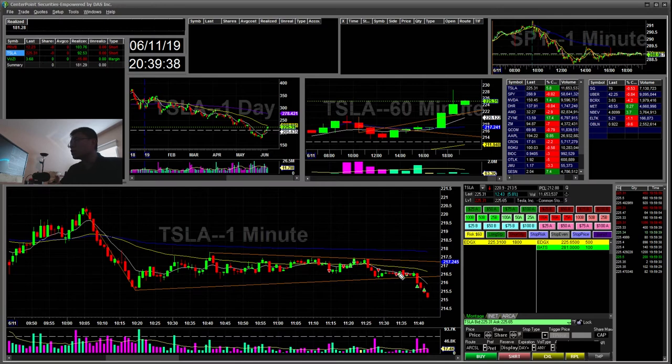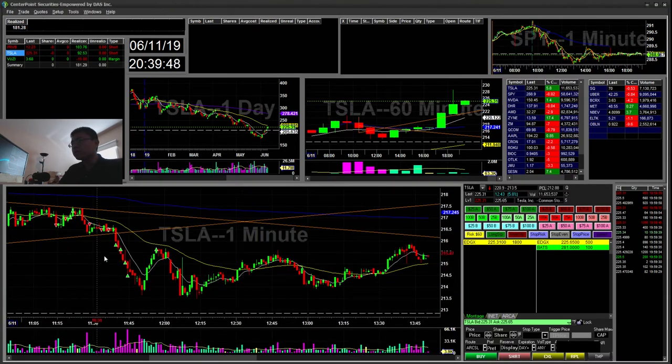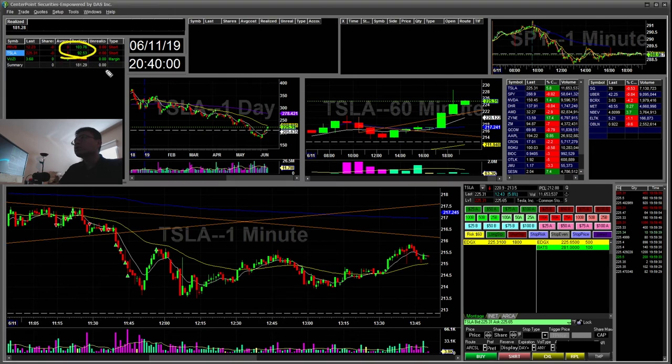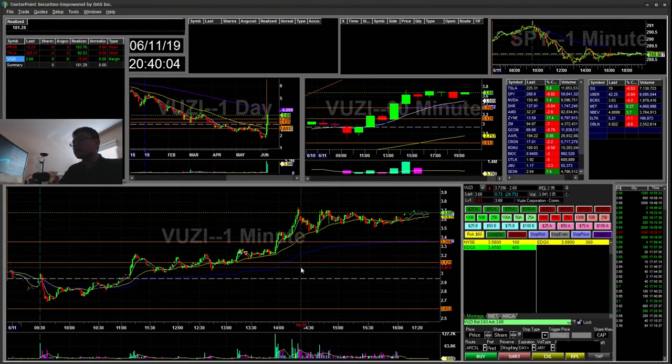I went ahead and went short again, pretty small size since it was a bigger spread — about 50 shares, 25 shares at a time. I ended up covering on the way down, missed some covers, and just stopped out around the 215 area for a $92 winner.